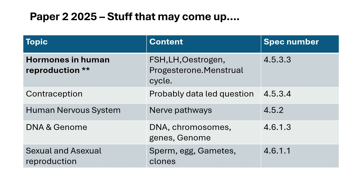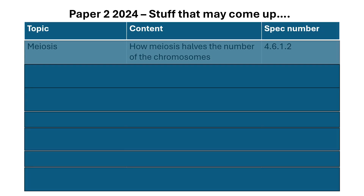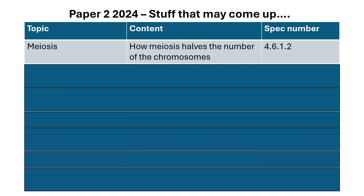Sexual and asexual reproduction: remember, sexual reproduction requires a sperm and an egg — gametes have to be made — whereas asexual reproduction produces genetically identical offspring, which are clones. Meiosis: how does meiosis halve the number of chromosomes? For example, sperm and egg have half the number of chromosomes compared to an adult body cell.